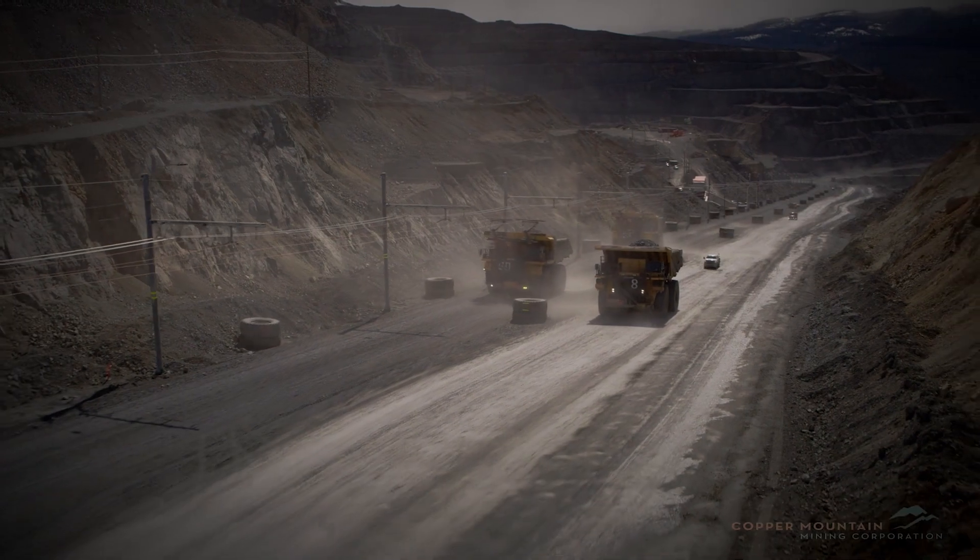Everyone has a responsibility or role to play in decarbonization, whether it's our personal lives, the businesses, or the communities that we work with. By being able to decarbonize, we're making that much change on global warming that we can actually have for future generations.